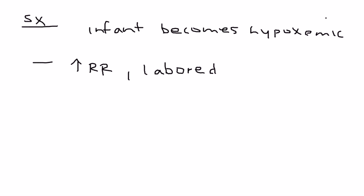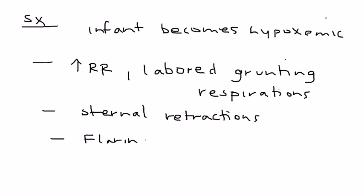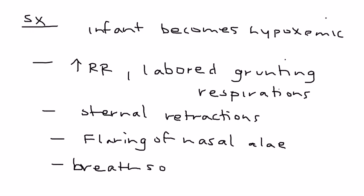The first symptom is rapid breathing — an increased respiratory rate. The next thing is that the baby, within one hour of being born, will develop grunting-type labored respirations. In addition, there will be visible retractions in the sternal area, and the nostrils will also be flaring — flaring of the nasal alae.